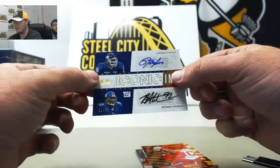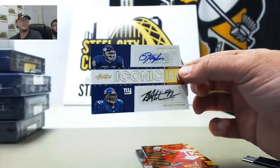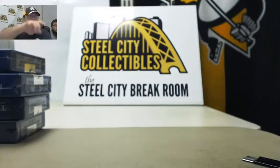But an absolute awesome hit in that break — Taylor, Strahan, Banks, and Johnson, 21 of 30. That was an awesome hit. Great way to start off the day as well. So I'm going to go ahead and upload that video to YouTube. See you soon.